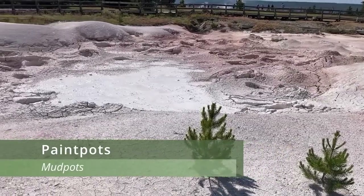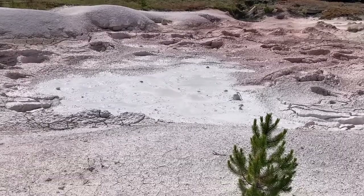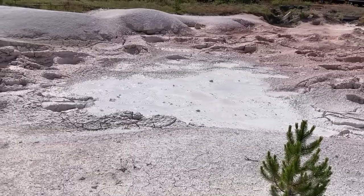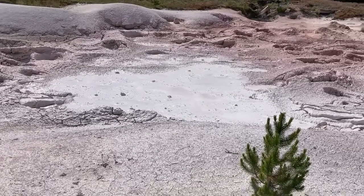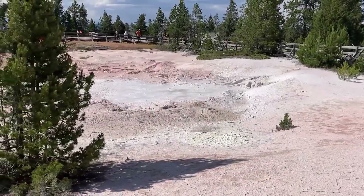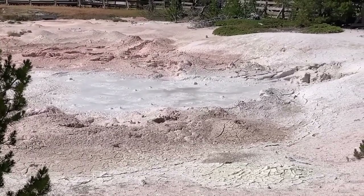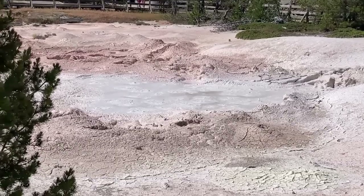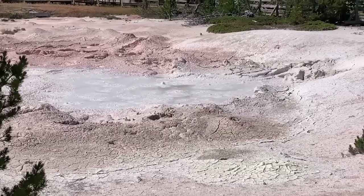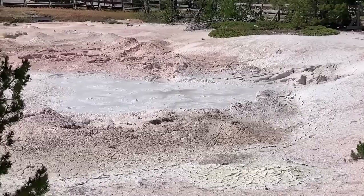Mud pots or paint pots are another really cool feature in Yellowstone. Water from the surface collects in an impermeable depression, then thermal water underneath heats the water inside — this is essentially a natural double boiler. If you're walking near these you can freely fart and no one's going to know, because it already smells like rotten eggs due to the hydrogen sulfide gas being released. There are microorganisms that can use this gas for energy, and in turn they create sulfuric acid, which breaks down surrounding minerals and makes a clay bubbly pit when gas underneath tries to escape.